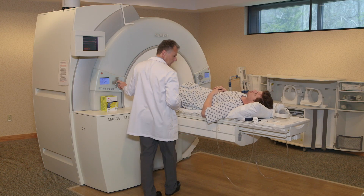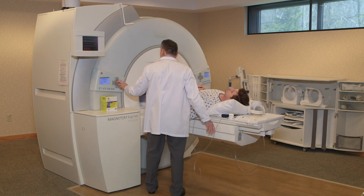About 50% of our scans can be done with the head outside of the machine. And when it comes to orthopedic work, 80% of our exams can be done with the head outside of the machine.